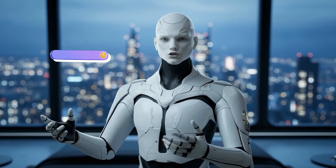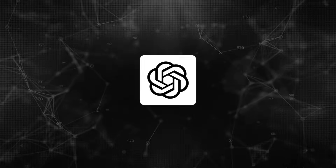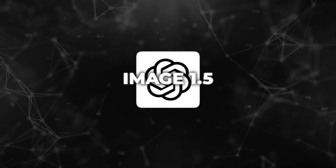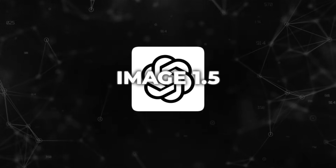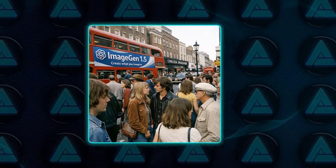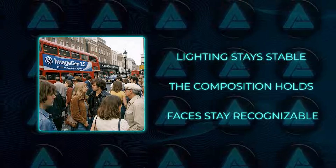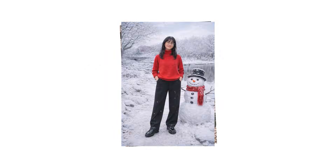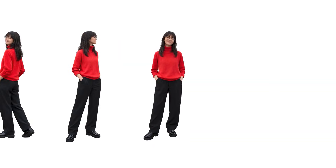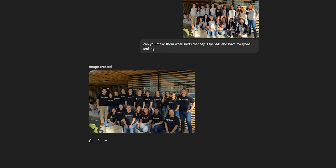The biggest change shows up the moment you start editing images instead of generating one-offs. GPT Image 1.5 follows instructions with a level of precision that simply wasn't there before. When you ask for a specific change, the model applies that change and leaves everything else alone. Lighting stays stable, the composition holds, faces stay recognizable. Even after several rounds of edits, the image doesn't slowly drift into something else — the identity of people, objects, and the overall scene remains intact.